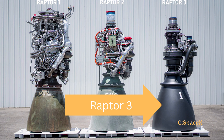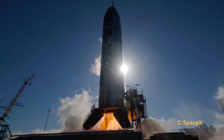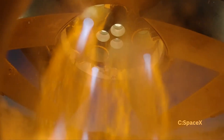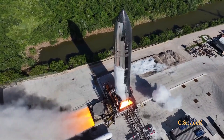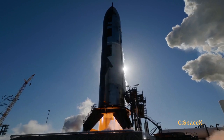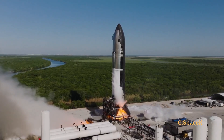So, what's the secret? The Raptor 3 uses a design called Full Flow Staged Combustion. It just means the engine burns fuel and oxygen in a smarter way, making sure almost every drop gets used — like getting every last bit of toothpaste out of the tube instead of wasting any. This makes the engine more powerful, more efficient, and able to be reused many times.